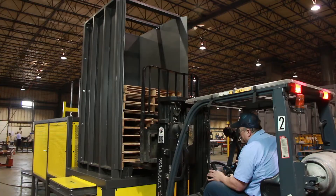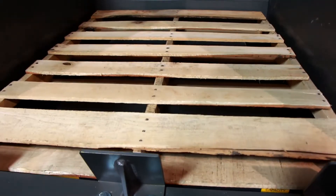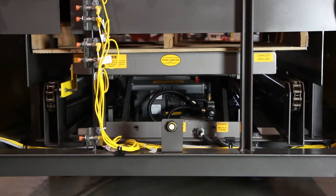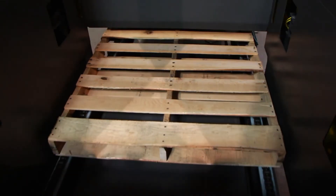A programmable logic controller and sensors follow each step and verify if the previous condition is complete before moving on to the next sequence. Alba systems are designed for continuous use while providing exact positioning every time.